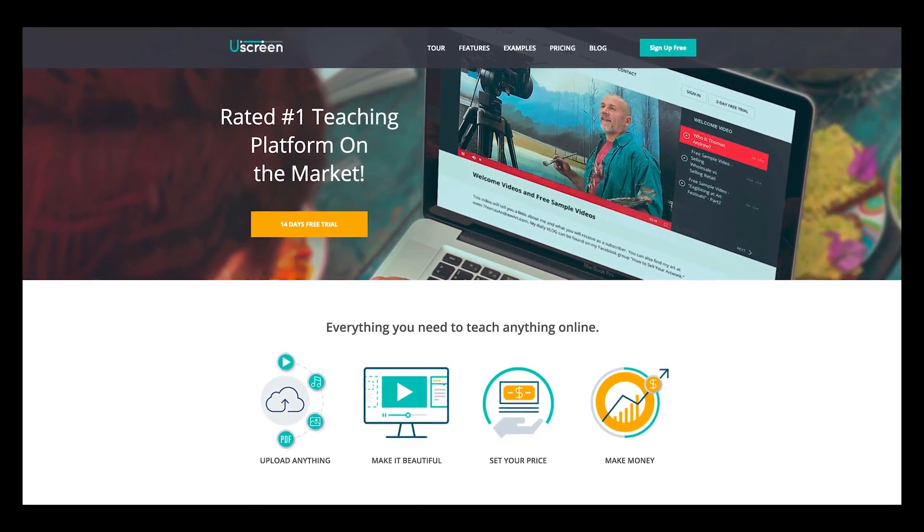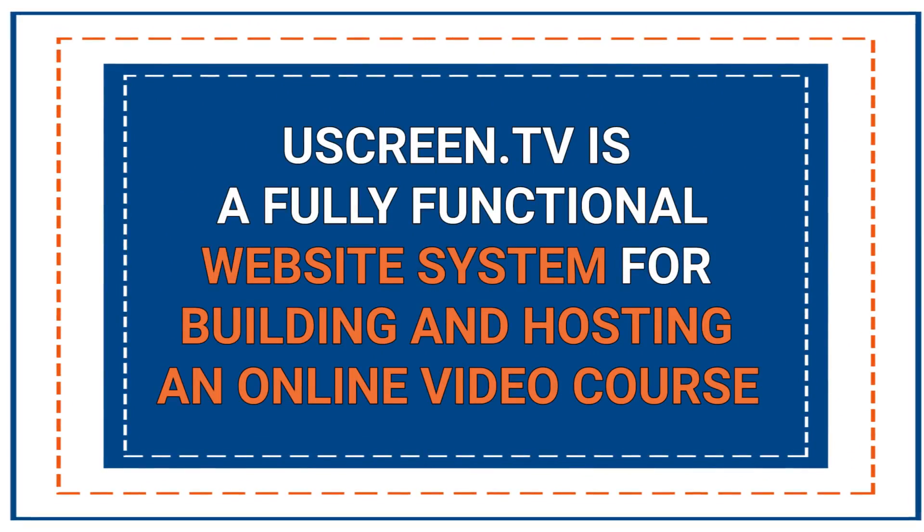Sadly, finding a platform that enables you to do all of these things is sort of hard to find, but we did stumble across a fantastic company called YouScreen.TV. I actually had the opportunity to interview their founder, PJ, on my podcast a few weeks ago — the guy is just doing it right. YouScreen.TV is a fully functional website system for building and hosting an online video course. It's in the same category as Thinkific, ClickFunnels, or Kajabi, but YouScreen.TV has got some features that are really core for dedicated video creators.